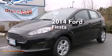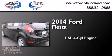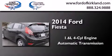This is a brand new 2014 Ford Fiesta. It features a 1.6-liter four-cylinder engine and an automatic transmission.